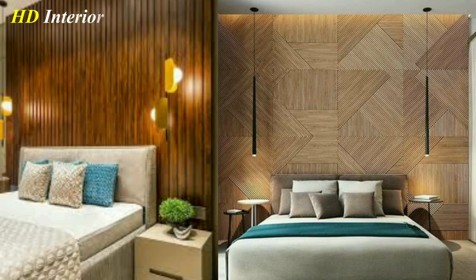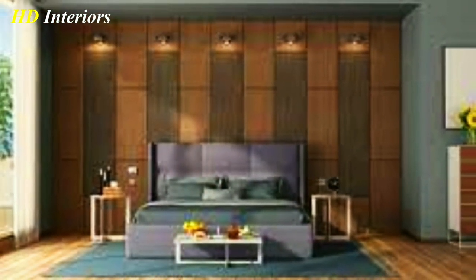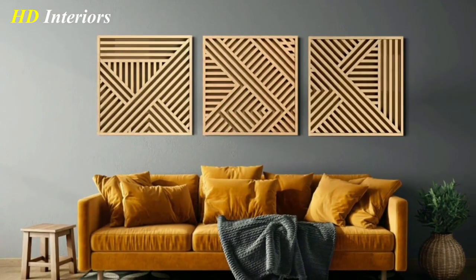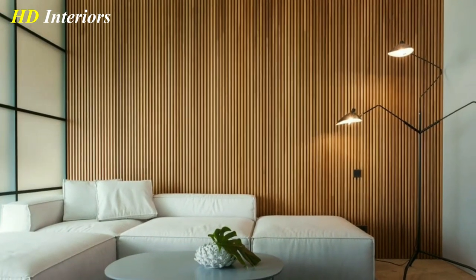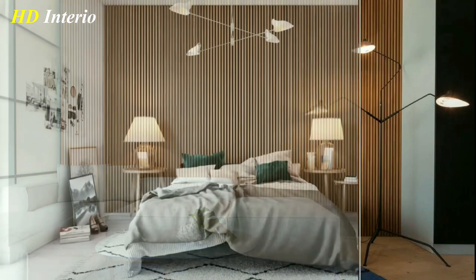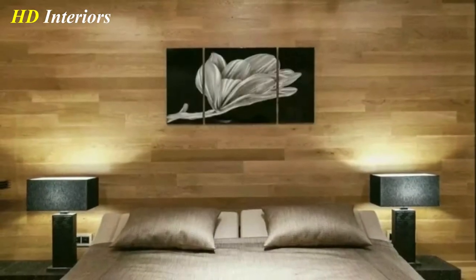There are endless possibilities when it comes to wooden wall decor. The key is to choose pieces that fit your personal style and the aesthetic of your home. Don't be afraid to mix and match different styles and types of wooden decor to create a cohesive look. Remember, the natural beauty of wood means that no two pieces are exactly alike, so embrace the imperfections and character that each piece brings. Go ahead and add some warmth and character to your home with wooden wall decor.